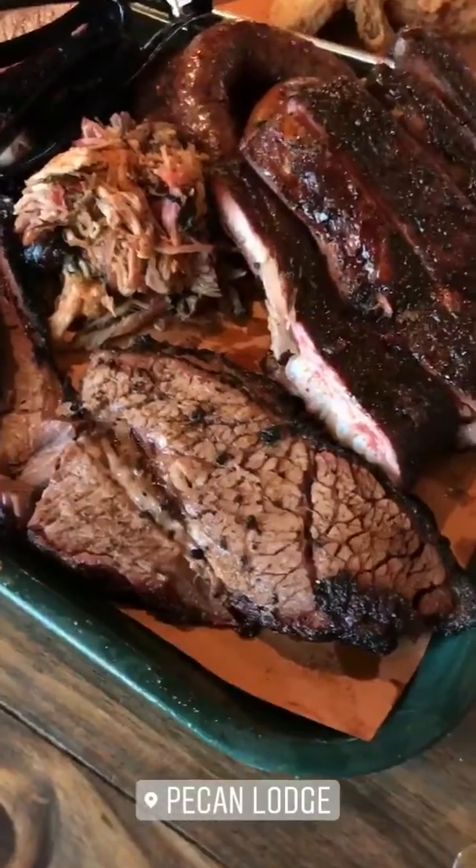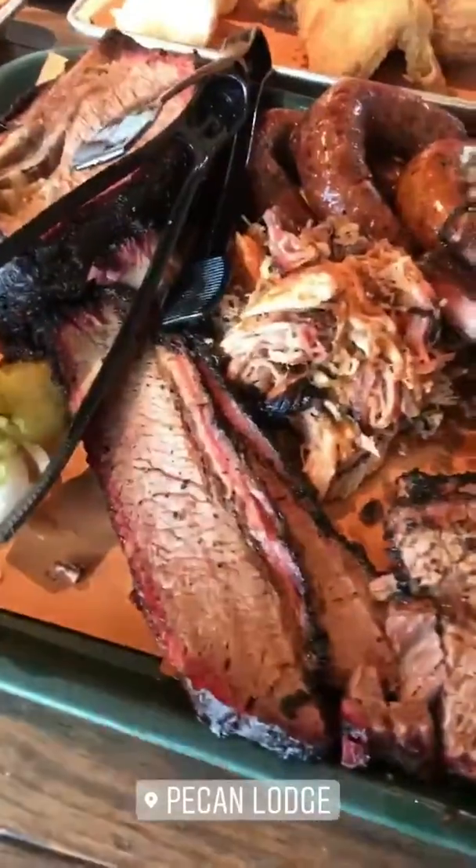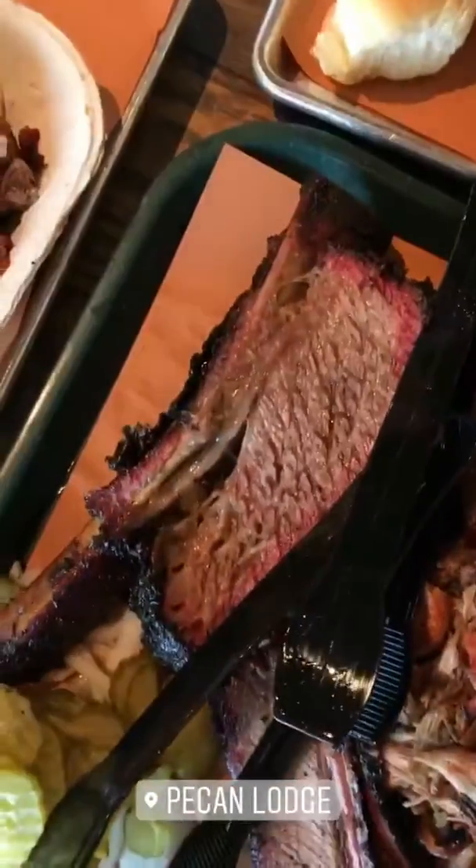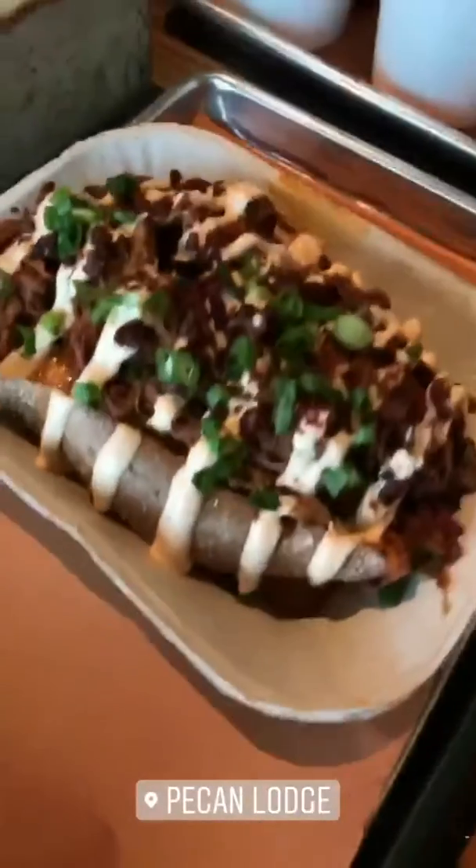So here you have their signature brisket, lean pulled pork, jalapeño sausage, regular sausage, pork ribs, beef rib on the bone, a hot mess — look at that. A whole bunch of sides.